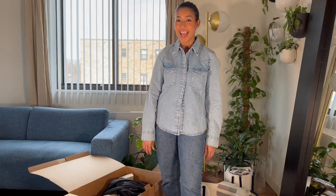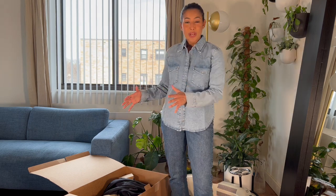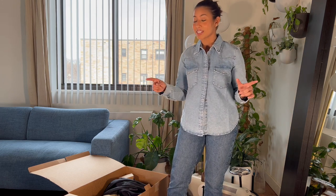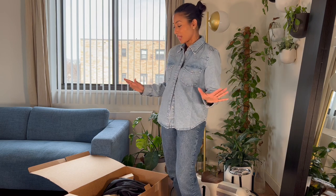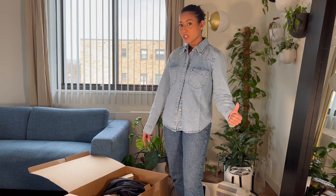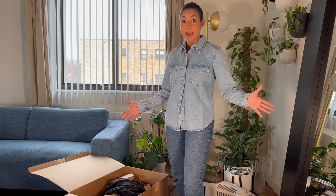Hi guys, welcome! Hope you are doing well. Today I have a Mango haul. A few days back I went ahead and placed a big order from Mango, and I have to say that the shipping was really, really fast. I'm very impressed with the shipping — this box arrived yesterday late evening, so here I am today.